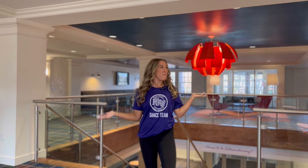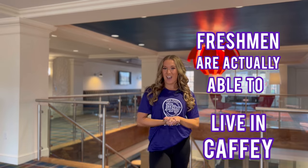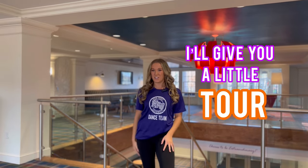Hey everyone, my name is Julia and I'm a senior here at High Point University and I'm absolutely loving it. Today I'd like to show you around my residence hall, Caffey. For the first time ever, freshmen are actually able to live in Caffey, so let's come along and I'll give you a little tour of the building.